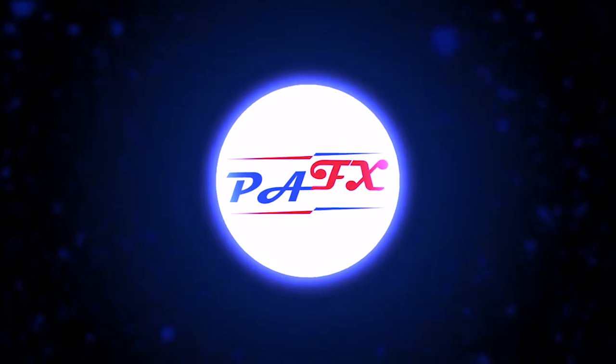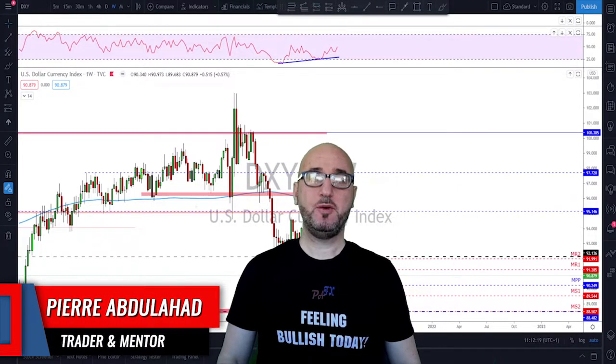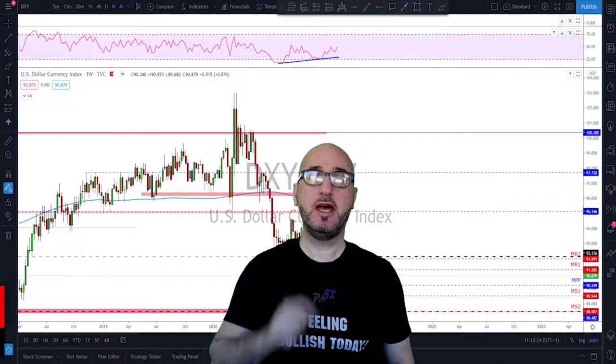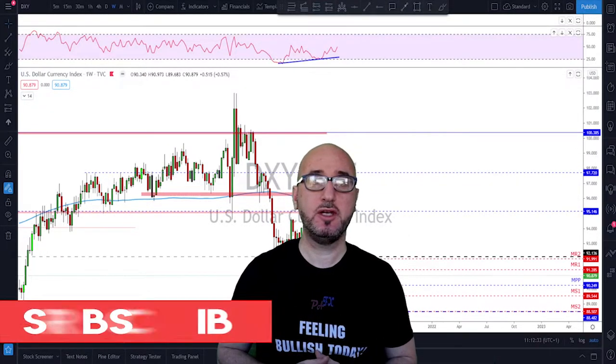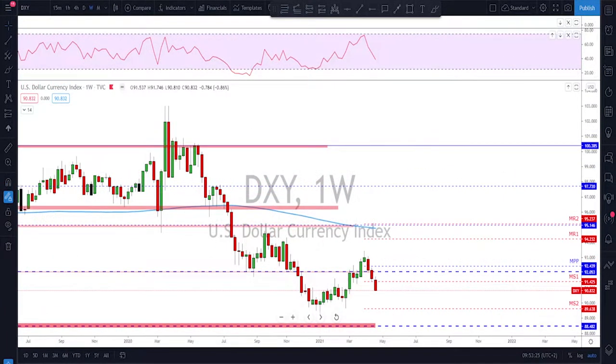Hello traders, welcome to the weekly trade ideas with me Pierre at PFX. As usual, we're going to take a look at all the majors including gold and oil to help you out with your trading plans for the upcoming week. My name is Pierre, welcome to my channel — this channel is all about helping you grow your trading account and making you a better trader. Subscribe, hit the notification bell, and if you like the video, don't forget to hit the like button.